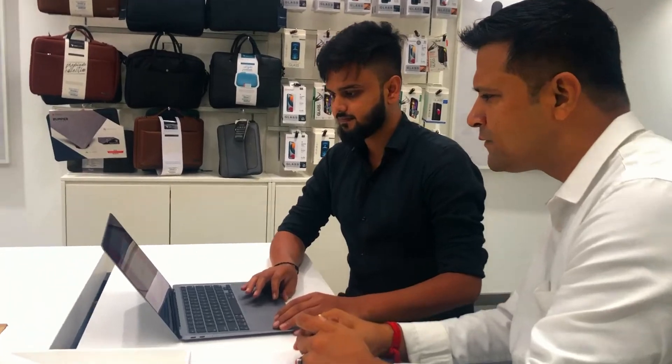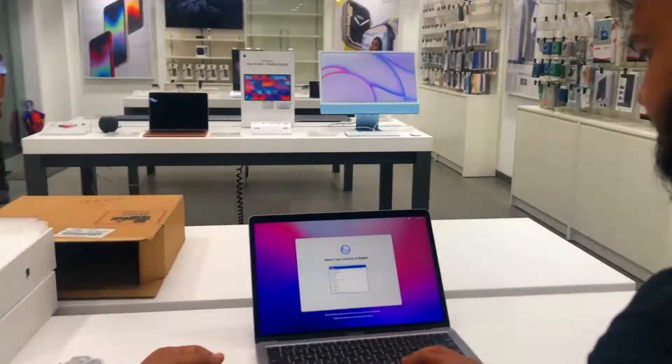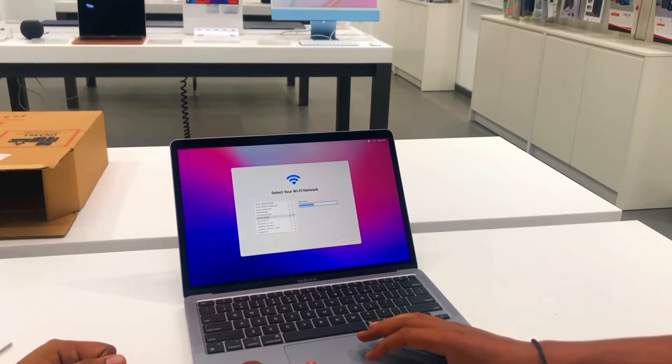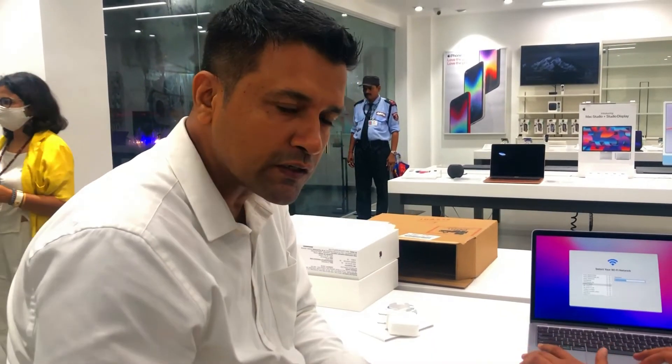So we'll do the setup of the MacBook Air. Let's do it. Until this setup is done, please tell us in the comments — if you are a MacBook user, which model do you use and how many years have you used a MacBook? Comment below now.